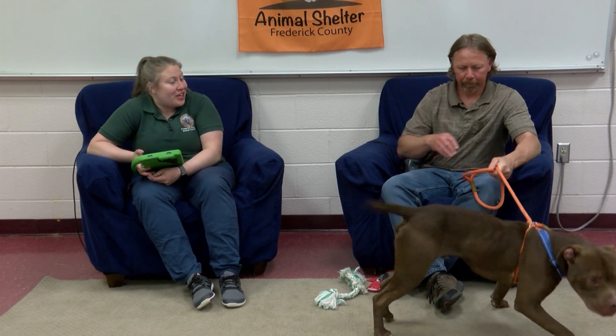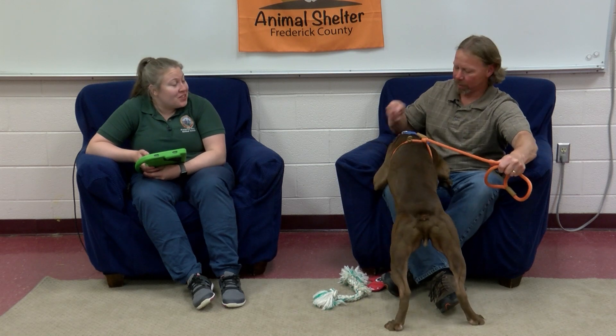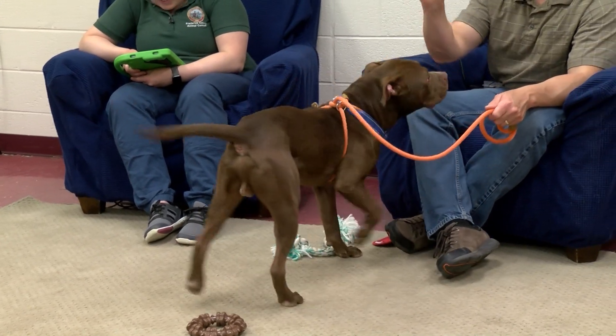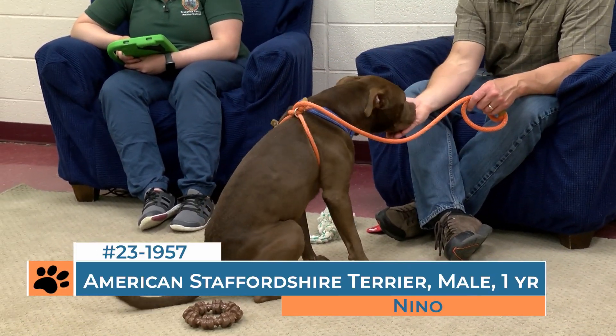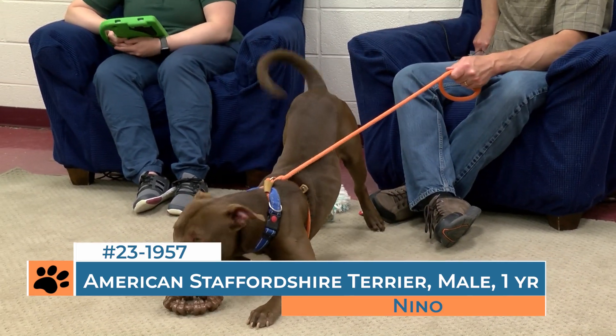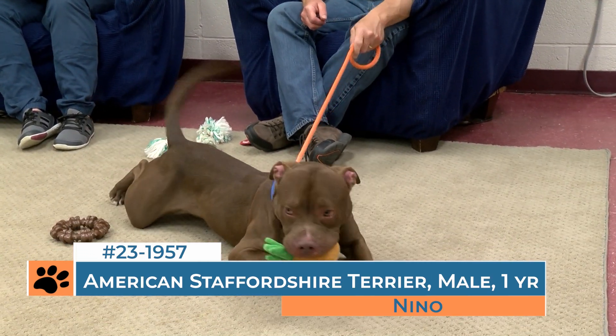We had a highly energetic dog on the show a little bit earlier, Miles, and Nino is also a super energetic dog. A little bit smaller in size at about 60 pounds. He is also a little bit younger at a year old. And instead of saying a terrier mix, we actually have this guy down as an American Staffordshire Terrier mix. Nino obviously loves his toys. He has the standard relaxed frog pose down pat. And he's a great chocolate and white color.